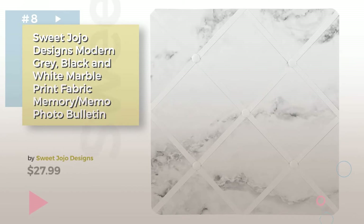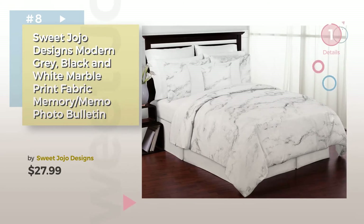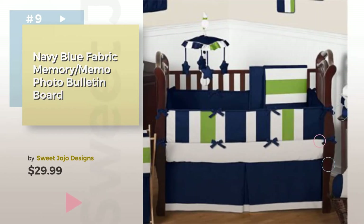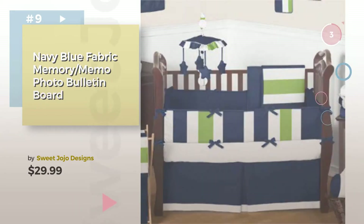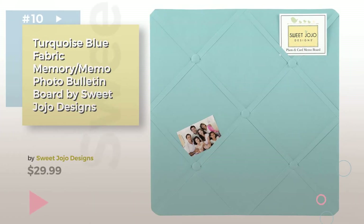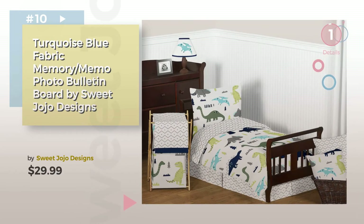Product Number 8. Product Number 9. Discover more baby memory boards ideas and items to explore — click the circle in the corner. Number 10.